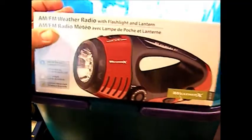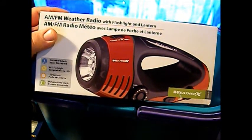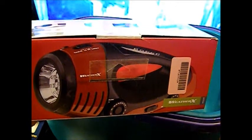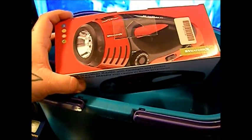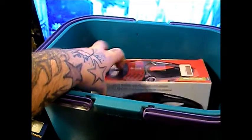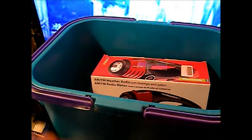Then we have one of the hand crank radios — the Weather-X radio, AM/FM. You want weather band on your radio. This is also a flashlight, and there's a light strip on the handle that turns it into a lantern. It doesn't light all the way around, so you'd have to set it in a corner, but it would work. This runs on D-cell batteries but it has an inline battery that you can hand-crank, so you don't need D-cell batteries for it to work. You can keep up with the weather and all that good stuff. Always keep a hand crank radio in there for sure, and if you can get a light on it — multi-purpose — that's great.